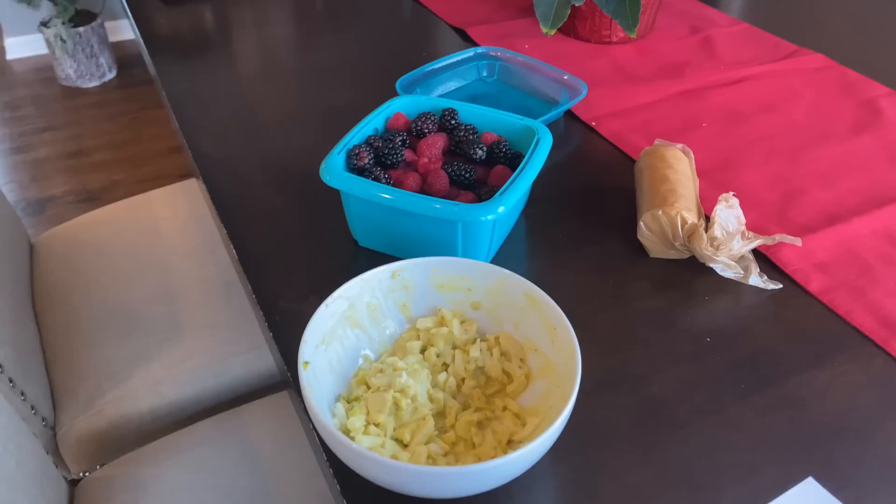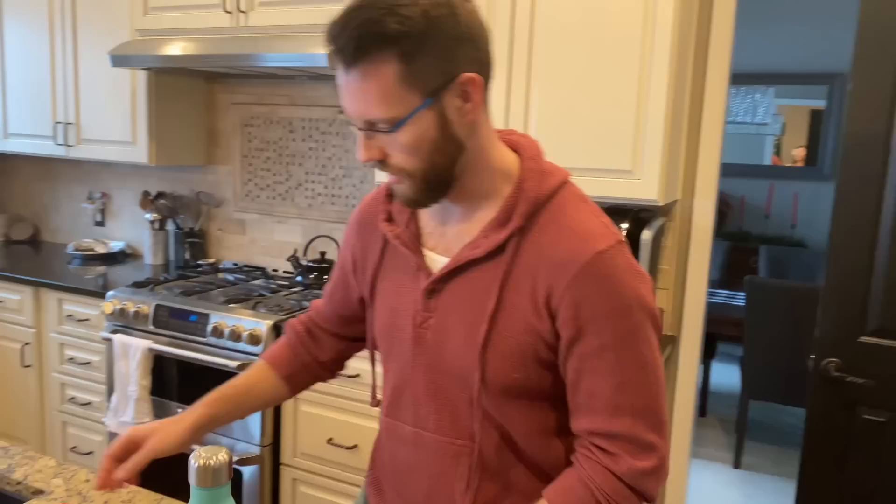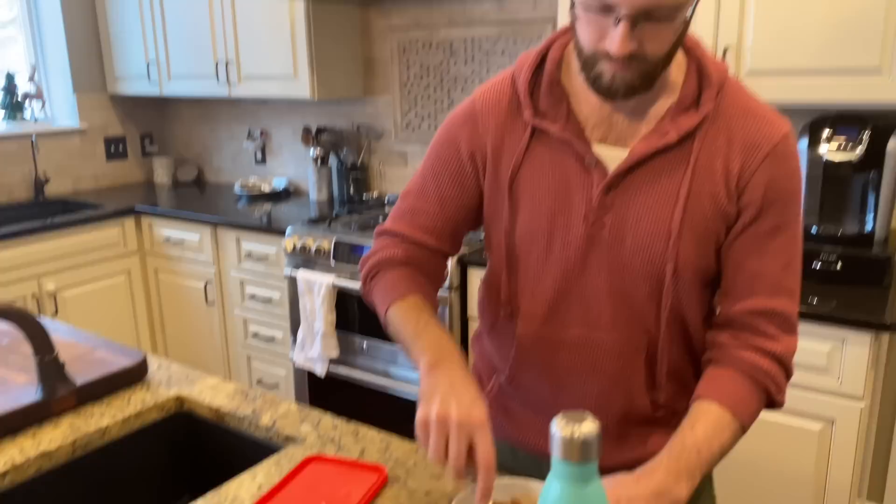I'm having a quick lunch — some fruit and egg salad from yesterday with Ritz crackers. We've got leftovers and Tyler is having some scoop leftover from the other night. Gotta love leftovers, makes lunch a lot easier.